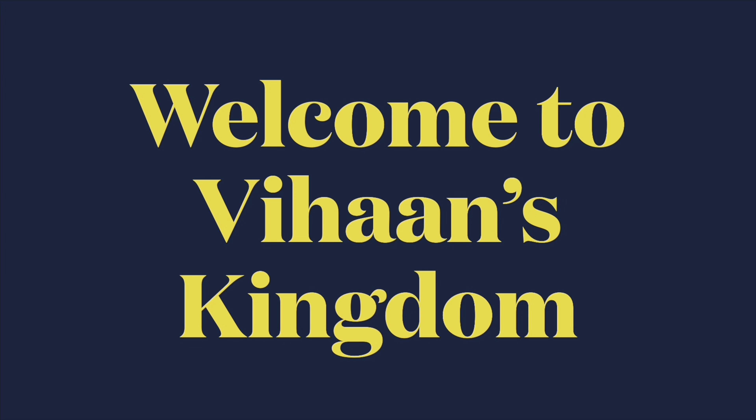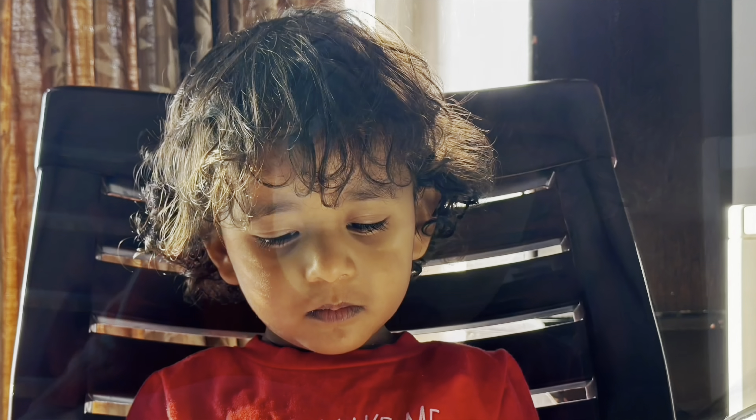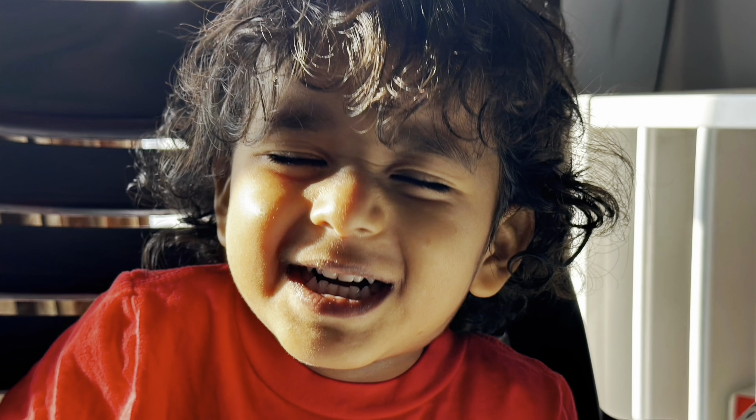Welcome to Vihan's Kingdom! Hey guys, welcome back to our channel. We are back again with another new video today, let's get started.